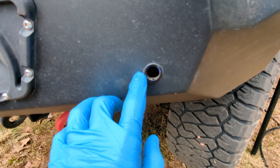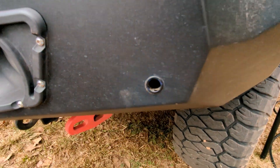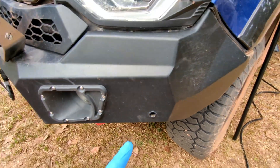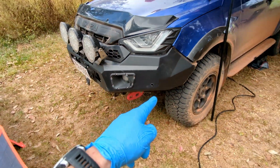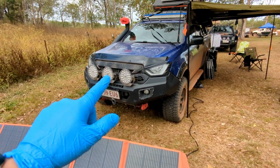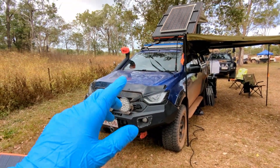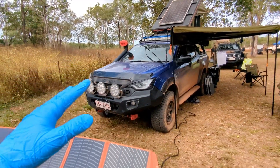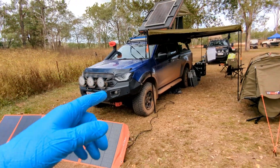I didn't lose anything — well, I tell a lie. I lost a front parking sensor; it's sort of disappeared. I'm hoping it's disappeared into the abyss behind there because now every time I'm at low speeds it thinks I'm going to run into something, so I'm going to go searching for that later. Other than that, that's the only casualty. I dug out the uni filter just as I got here, after all the corrugations, so hopefully that'll help for tomorrow.